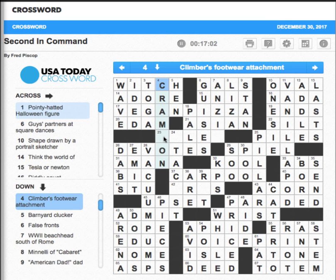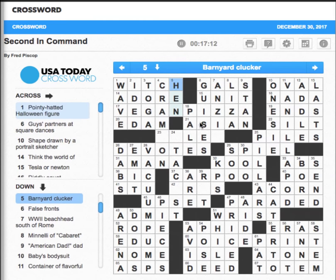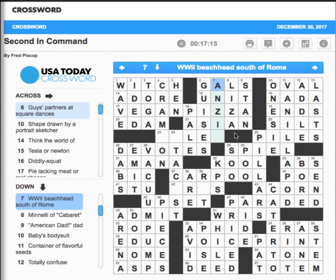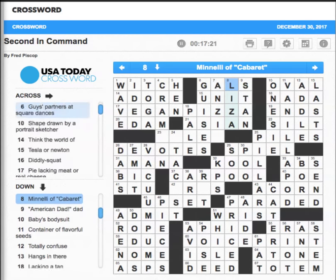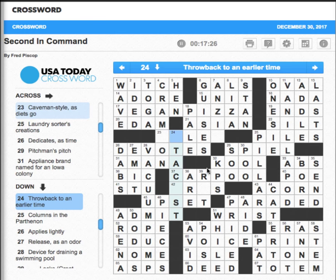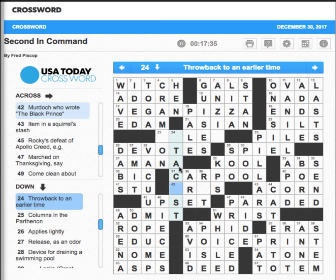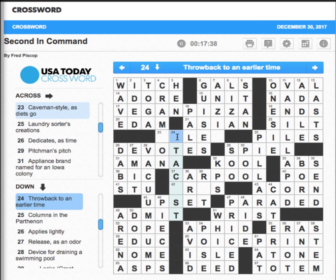Do we yet know what a climbers' footwear attachment is? A cram — not sure. It'd be nice to know; it'd take care of three of them. 'World War 2 beachhead' — not coming to me. Let's go down here — maybe this throwback — the devotes, mana, carpool — those all look good. That was an I. 'Throwback to an earlier time' — throwback — cast?